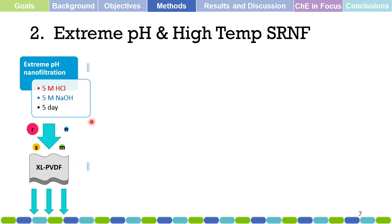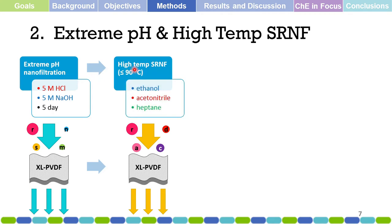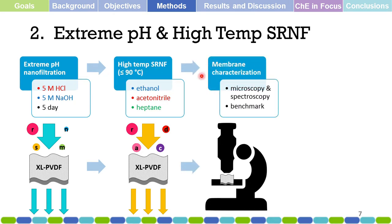This is followed by high-temperature solvent-resistant nanofiltration at temperatures from room temperature up to 90 degrees Celsius — not exceeding the boiling points of the solvents used. In this part, we use ethanol, acetonitrile, and heptane as the solvents for high-temperature nanofiltration, and we use several dyes with different molecular sizes to test performance under these high-temperature conditions.